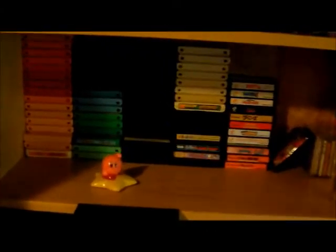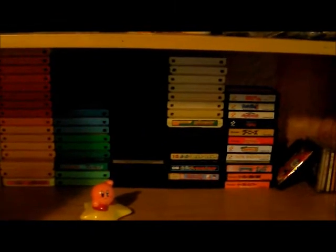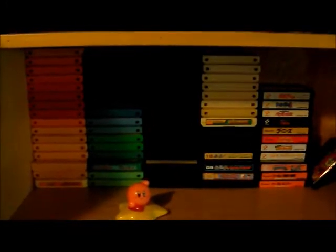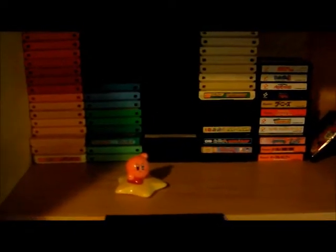On the side here I've got my Famicom and my Famicom disc system. There's all my Famicom games. They're all in just color order, pretty much, because the only ones that have labels on them are the Konami ones on the right hand side. So the other ones I just put in according to color. I know where all the important ones are, like Final Fight's red and Mega Man 5 is the greeny colored one.